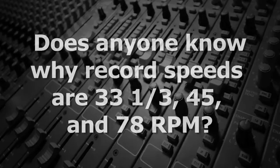Does anyone know why record speeds are 33 1/3, 45, and 78 RPM? [Audience: Ooh, no.] Tell us, Mr. Audio.